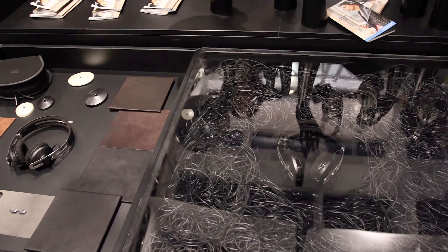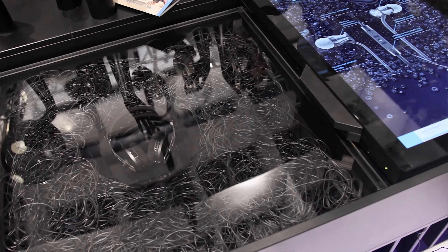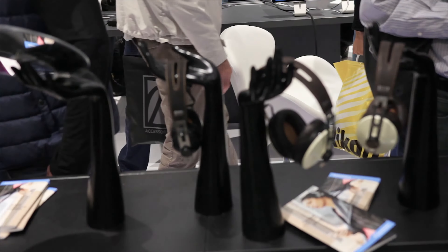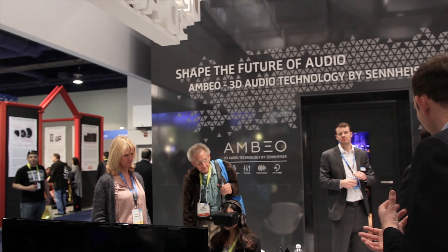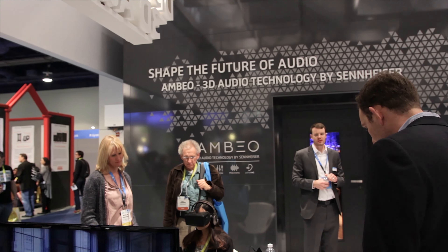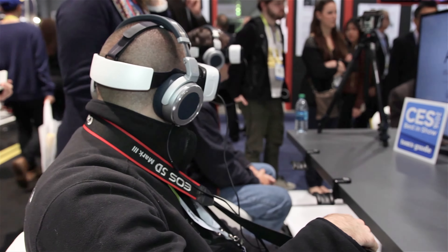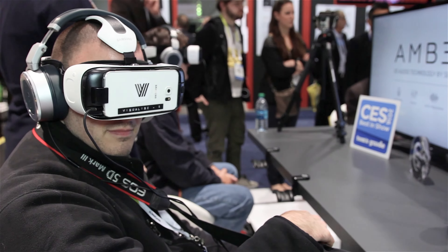They had quite a few things there. Sennheiser is following the trend of VR everything at CES, but in a much less trivial way than a lot of other companies. They're tackling what they do best — audio — but doing so in three dimensions. Their MBL 3D audio technology has four components: capturing, mixing, processing, and listening. Their goal is to bring all of these together to increase the immersiveness and positional sound quality in VR and other applications.